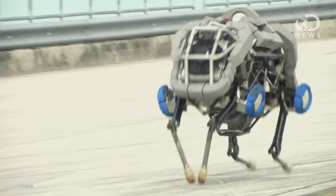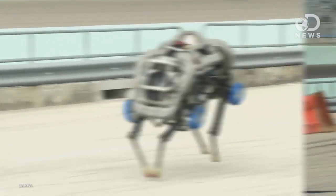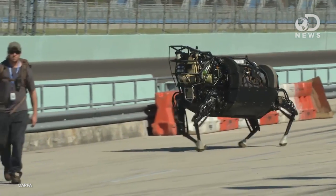Also making an appearance were a few from Boston Dynamics' well-known robot zoo: Cheetah, a runner that's reached speeds of 28 miles an hour in the past, and the LS3, the four-legged workhorse with a strong sense of balance. Their ATLAS robot competed in the trials as well.